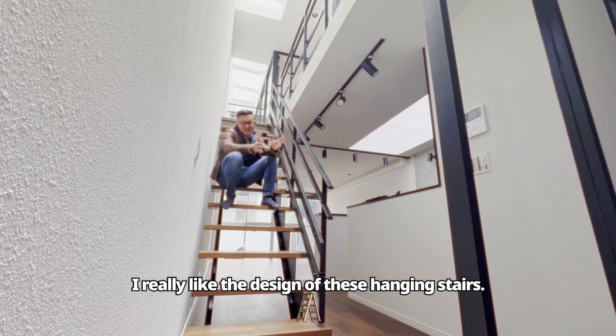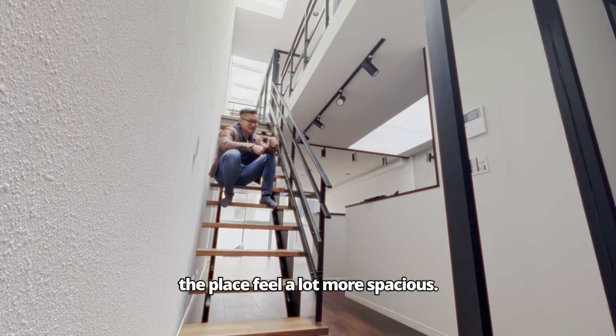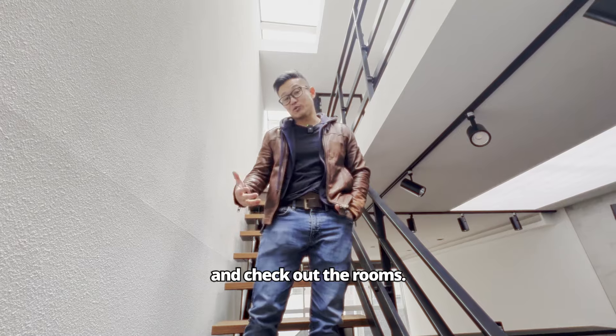I really like the design of these hanging stairs. They're very modern, sleek, minimalistic. But what's really cool about it is it makes the place feel a lot more spacious. Let's go up to the third floor and check out the rooms.